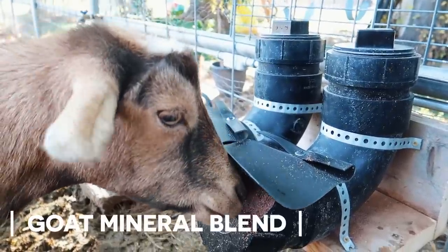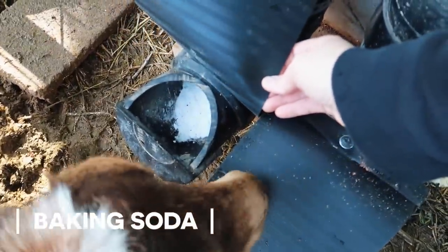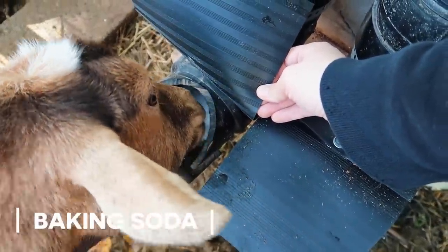They also have access to a Sweetlix mineral blend, as well as some baking soda in case they feel bloated. This is a way for them to remedy that themselves if they eat too much food, which happens to the best of us.